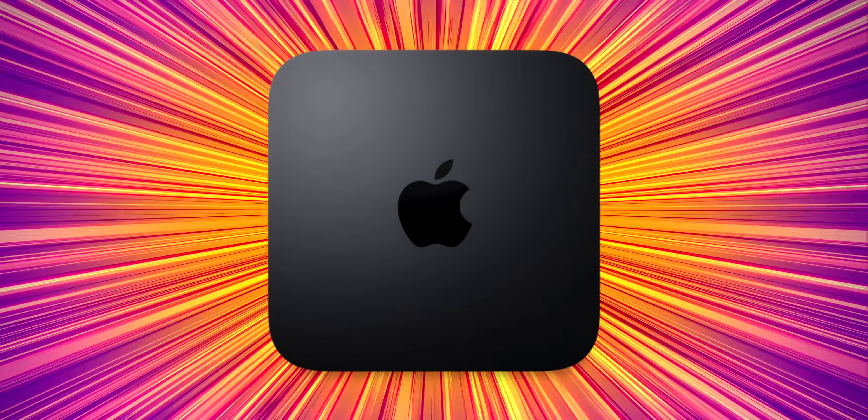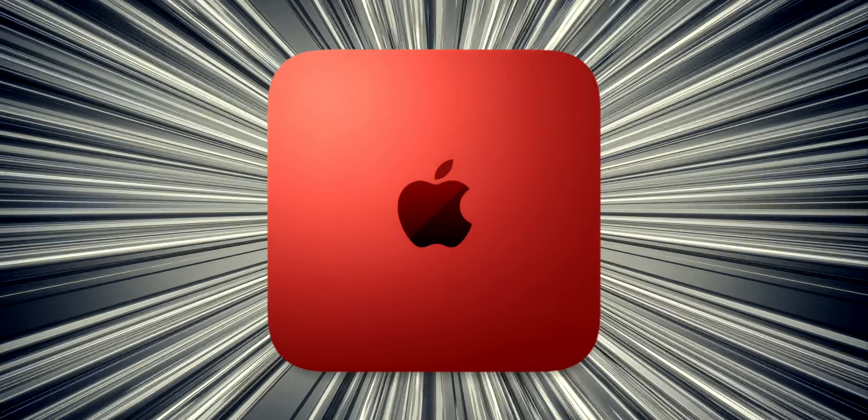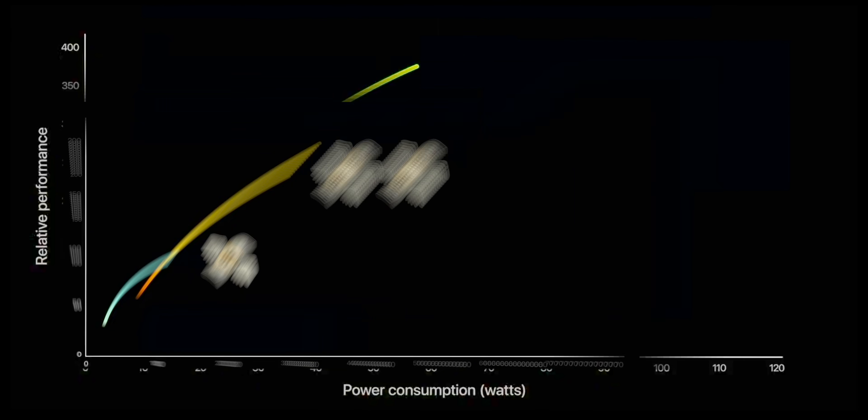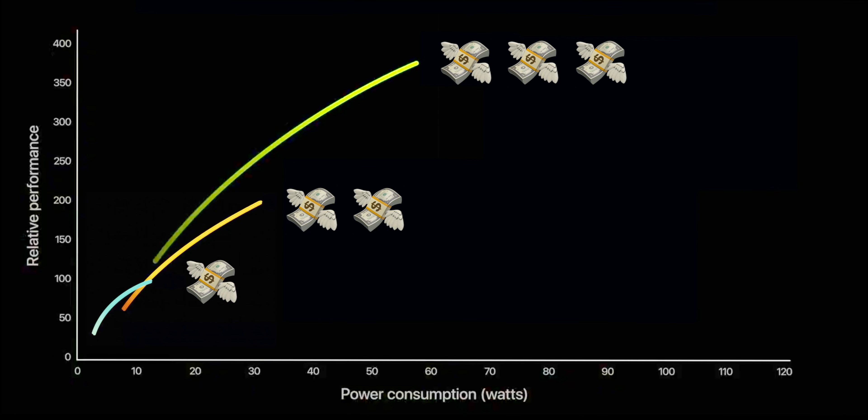Apple has up to three — count them, three — new Mac minis coming our way this year, maybe as soon as March 8th. And while they may all look the same, the performance and the price are gonna be wildly different. Here's why.